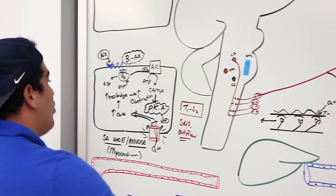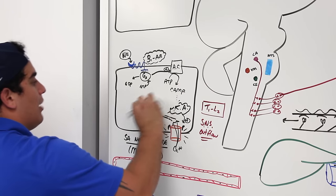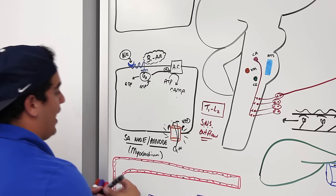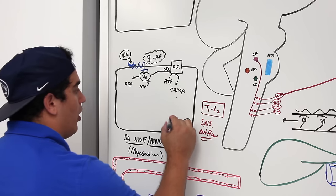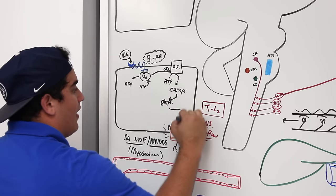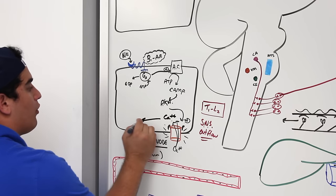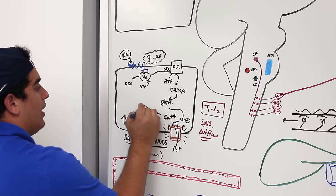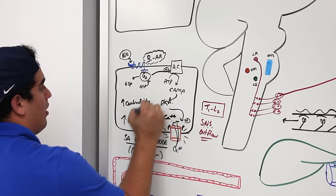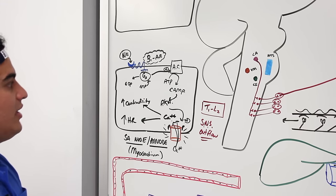So far, the sympathetic nervous system acting on the SA node, AV node, and myocardium through protein kinase A phosphorylating calcium channels achieves two results: increased heart rate and increased contractility. Both increase blood pressure through elevated cardiac output.